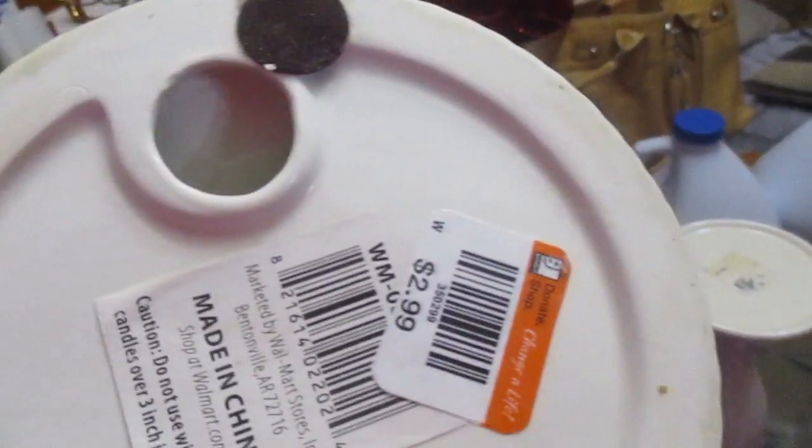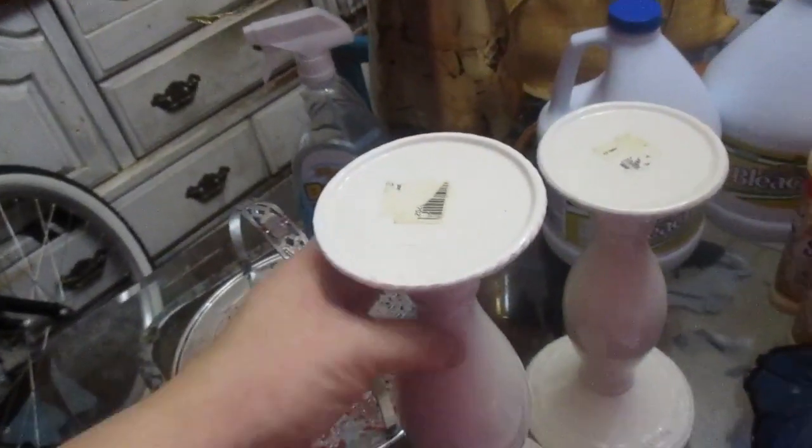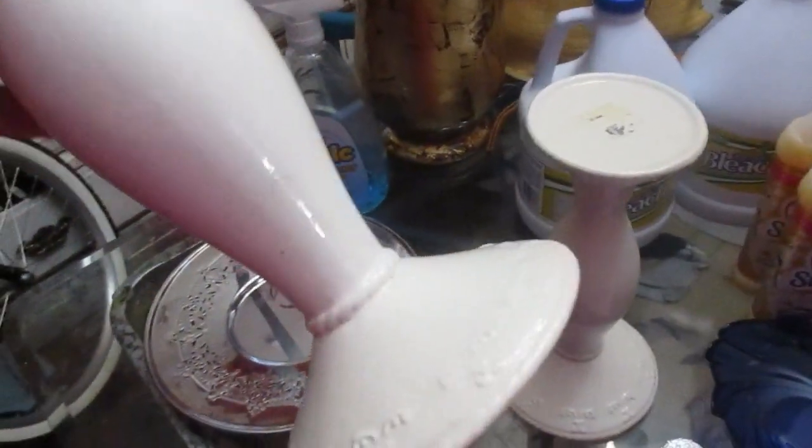But I'm thinking maybe from Walmart. The set was only $2.99, which was a really good deal. I can imagine at Walmart they are much more than $2.99, so I thought that was a really good buy.